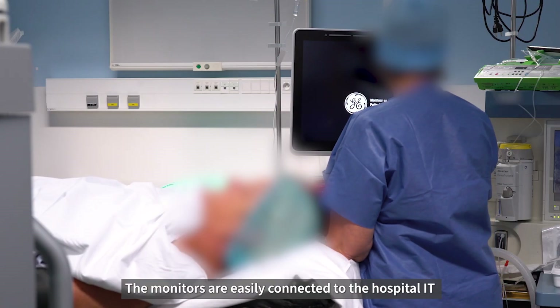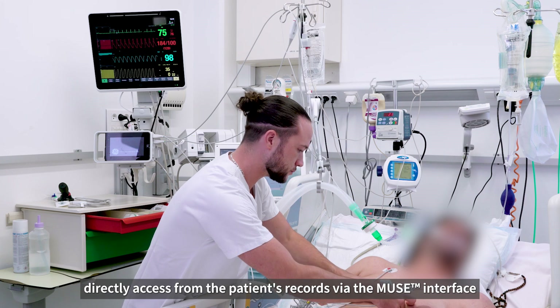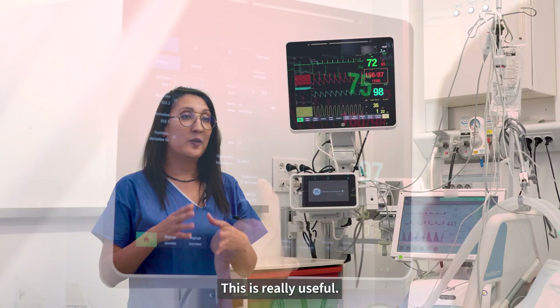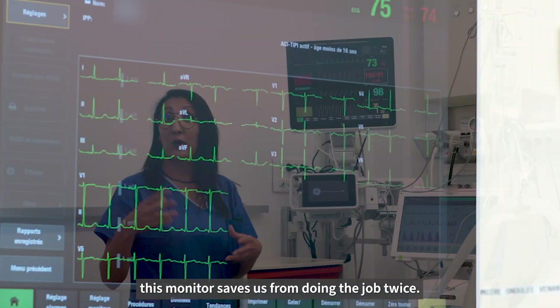The monitors are easily connected to the hospital IT network via the Carescape gateway. A concrete example is to be able to directly access from the patient's records via the Muse interface the 12-lead ECG signals acquired at the patient's bedside. This is really useful. Instead of spending time locating an ECG device and bringing it back to the room, this monitor saves us from doing the job twice.